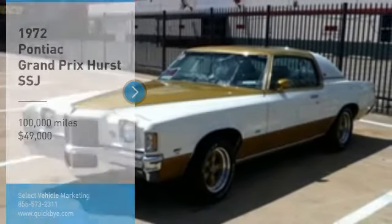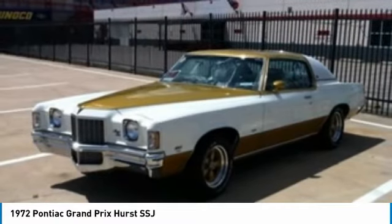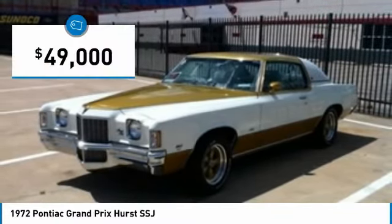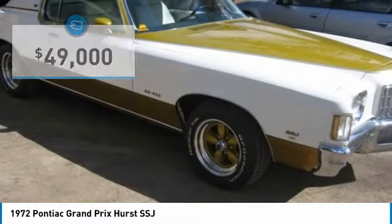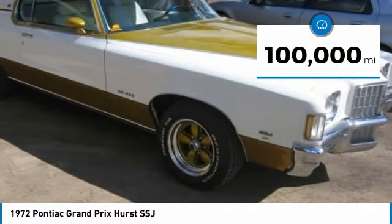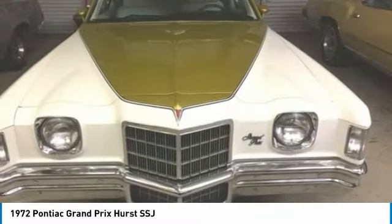1972 Pontiac Grand Prix Hurst SSJ for sale in Stephenville, Texas 76401. This is a great opportunity to own a piece of pure American muscle that shares a significant part of collector car history. The 1972 Pontiac Grand Prix Hurst SSJ Coupe was originally owned by Jack 'Doc' Watson. Doc owned one of 60 SSJ built in 1972.